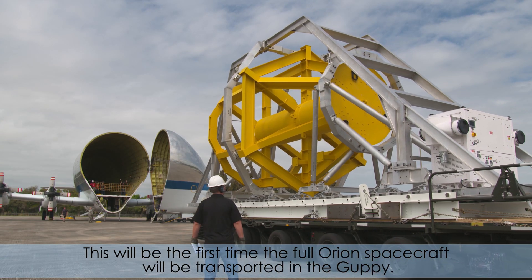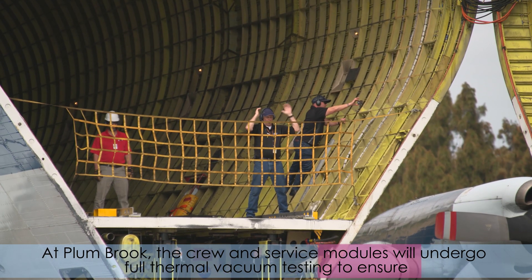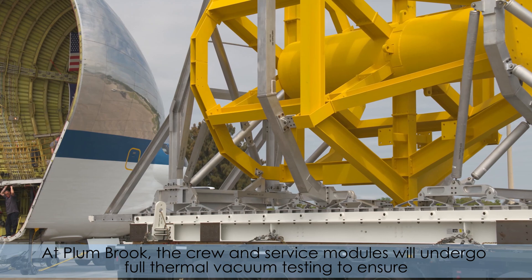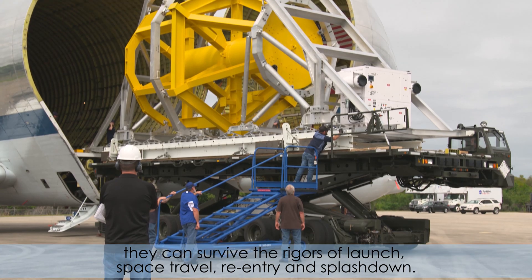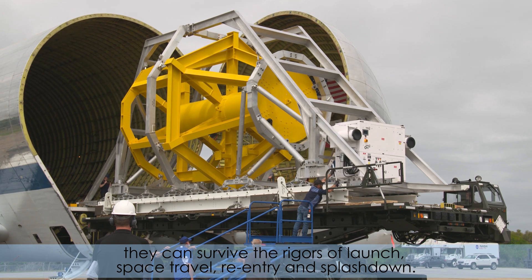This will be the first time the full Orion spacecraft will be transported in the Guppy. At Plumbrook, the crew and service modules will undergo full thermal vacuum testing to ensure they can survive the rigors of launch, space travel, re-entry, and splashdown.